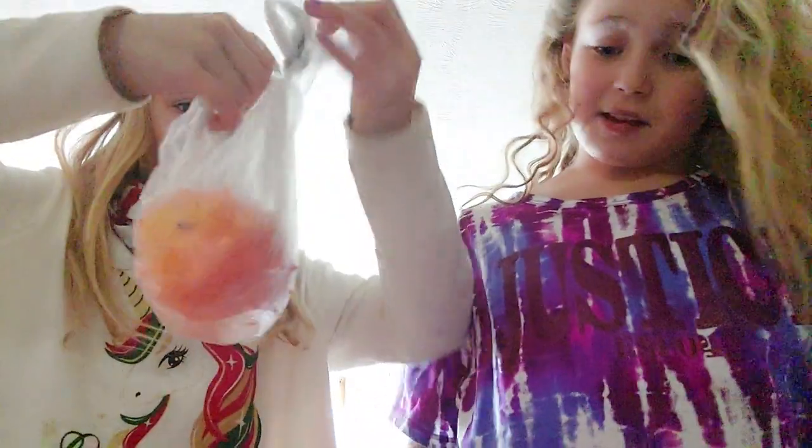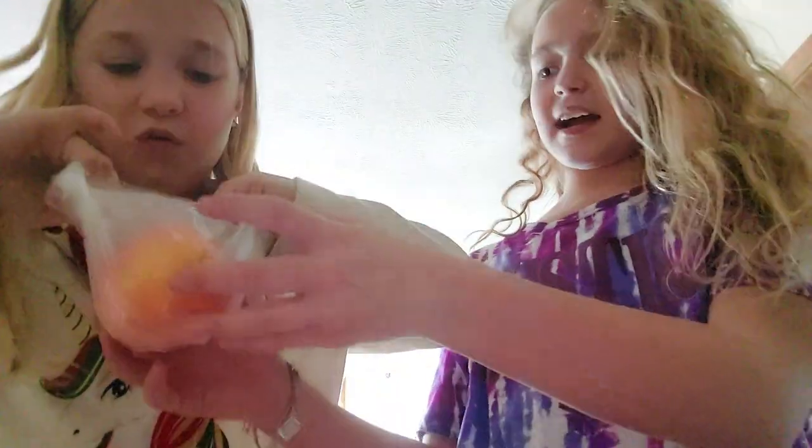Now we're on to the spiky melon. So far we don't like it. It's basically shut because it's so dry.